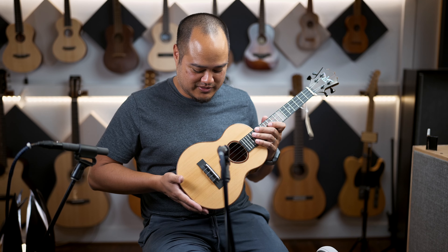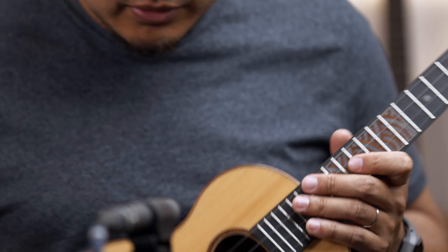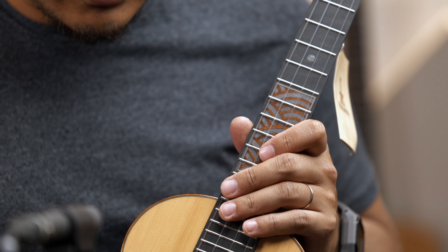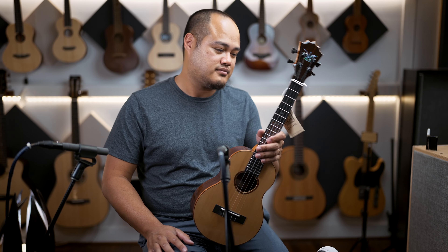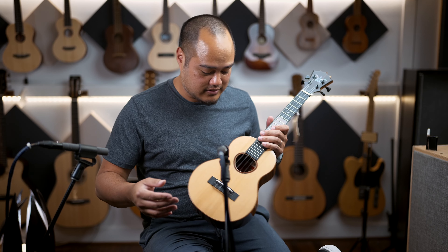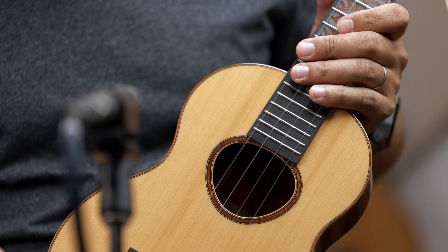We just got this very rare — and I'm going to say it, it's very rare because we probably get red labels once a year. They're very special builds from Ko Aloha, from Paul and Grizz. The other guys at Ko Aloha do a beautiful job. As you can see, this tenor has Portorford cedar on top.